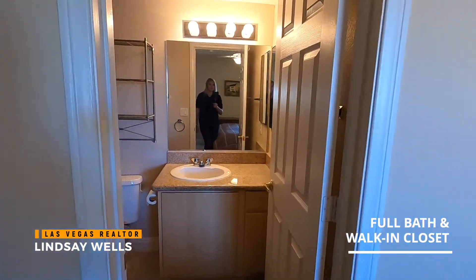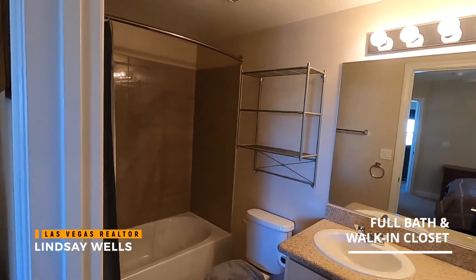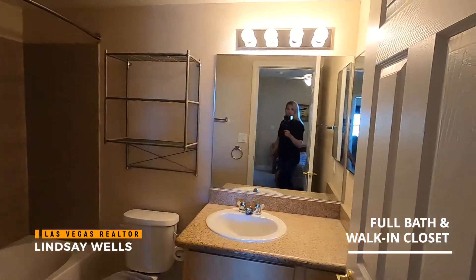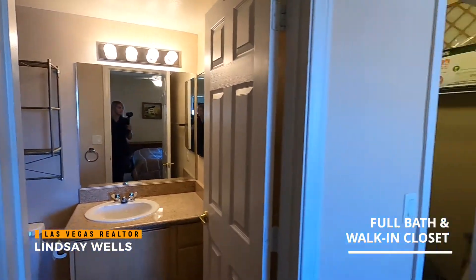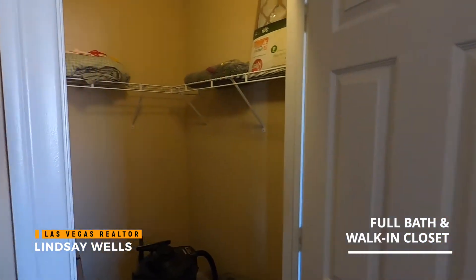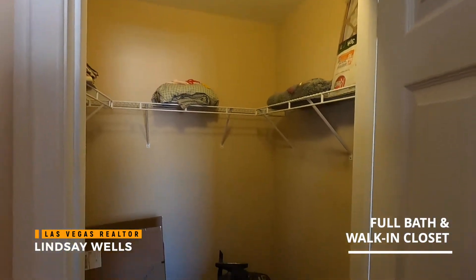Head into the bathroom here. There's granite surround in the shower and granite countertops. And this nice walk-in closet — as you can see it's been used for storage.